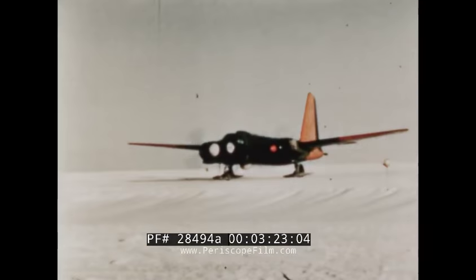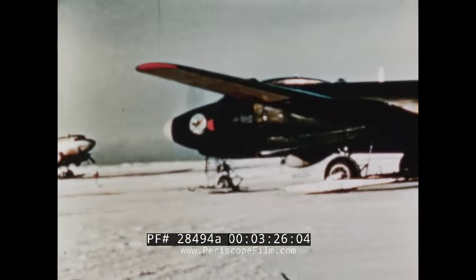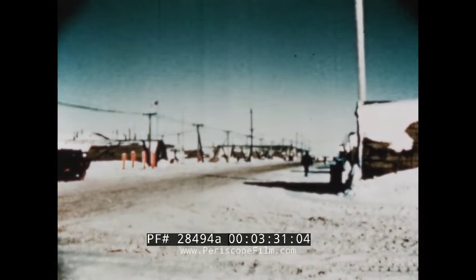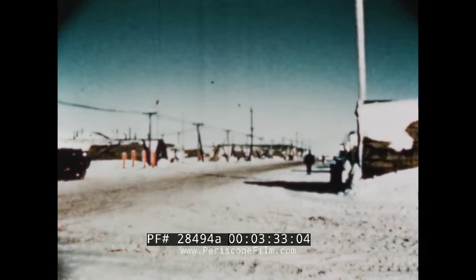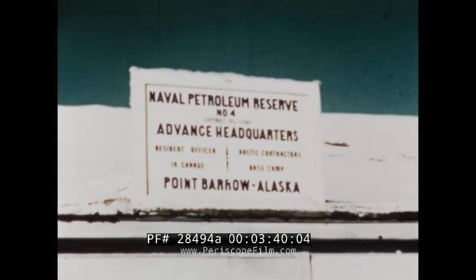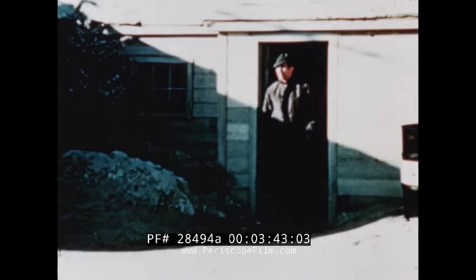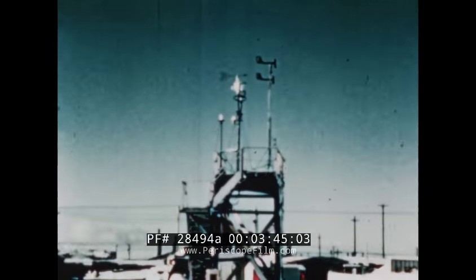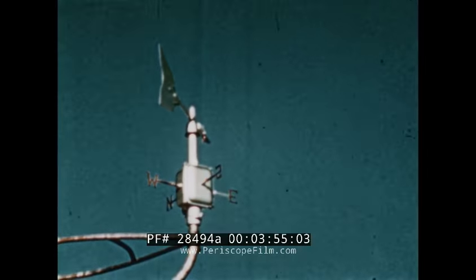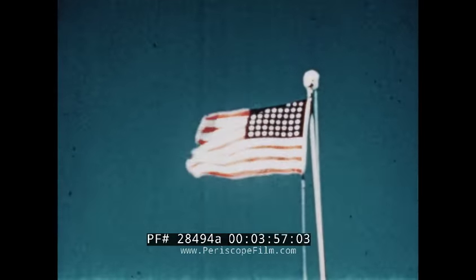The P2V is loaded with crew, cold weather clothing, spare parts, and survival gear. Here is an official Navy camp with a resident officer in charge. The camp is under the jurisdiction of PET IV, the Navy project for developing petroleum reserves in this area. Other Arctic research projects, including the Arctic Research Laboratory, a weather station, and communication stations are here. Thus, Point Barrow aids the military and commercial projects in carrying out the United States policy.